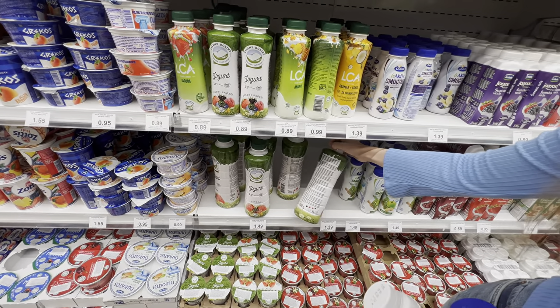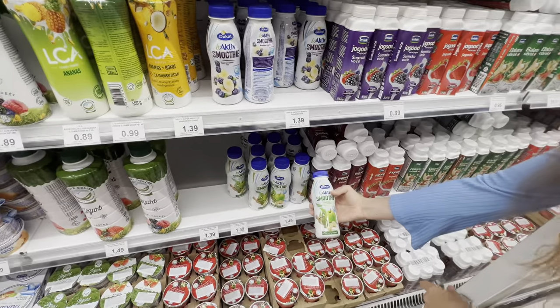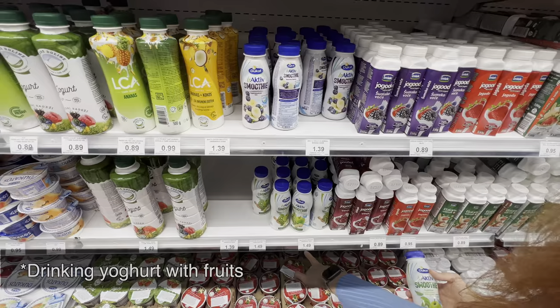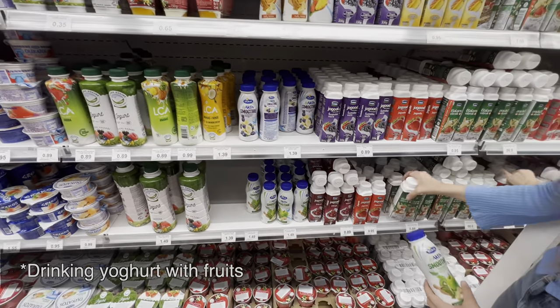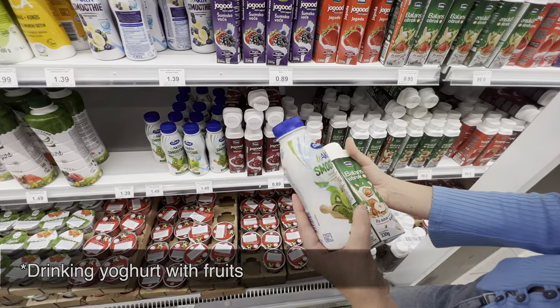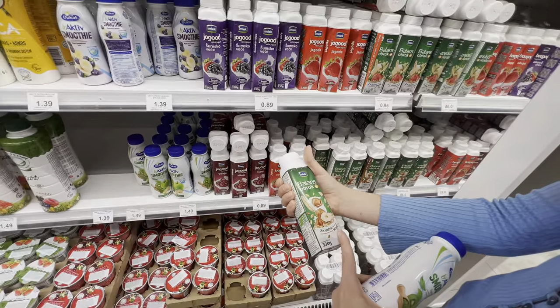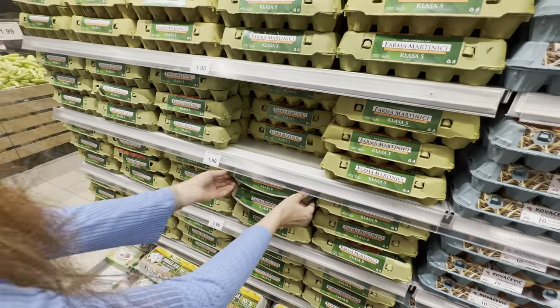If you want fancier food, I like this drinking smoothie based on milk for 1.49. There's also a much cheaper alternative if you don't need all those fancy green powders — this smoothie for 89 cents.